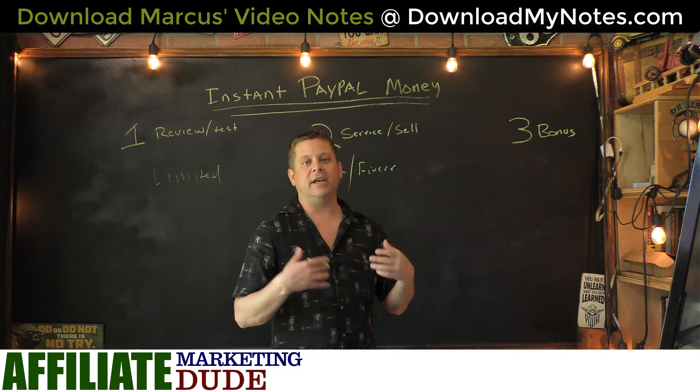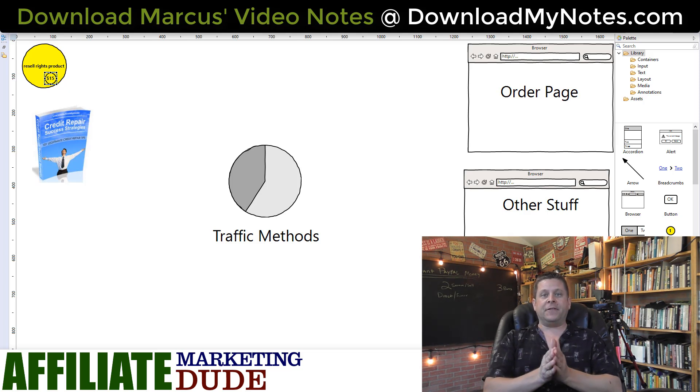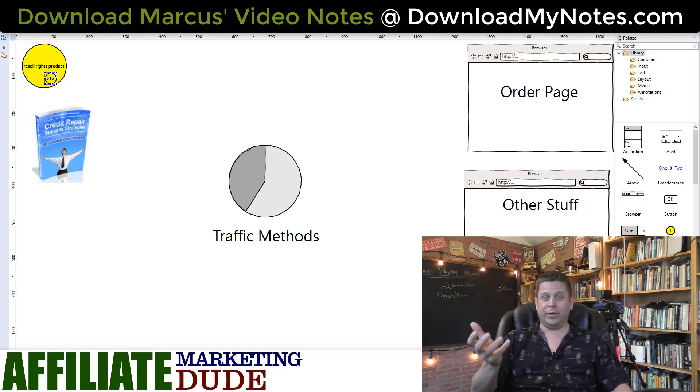Number three is my favorite — the bonus method. It's a really cool way to get instant PayPal money for doing very little work while building a recurring revenue stream, because this actually lives on the internet a long time and you'll get paid over and over. That method is using what I call resale rights products. Resale rights products are like drop shipping but you don't ship anything. You buy the rights to a product — a book, software, course, or anything like that — and you sell it. Some of these you can get for as little as 99 cents and sell for $15.